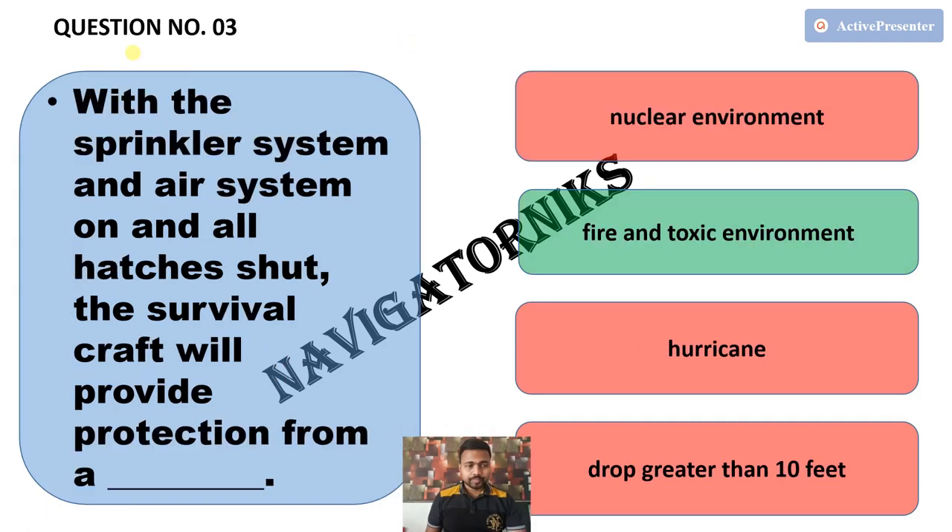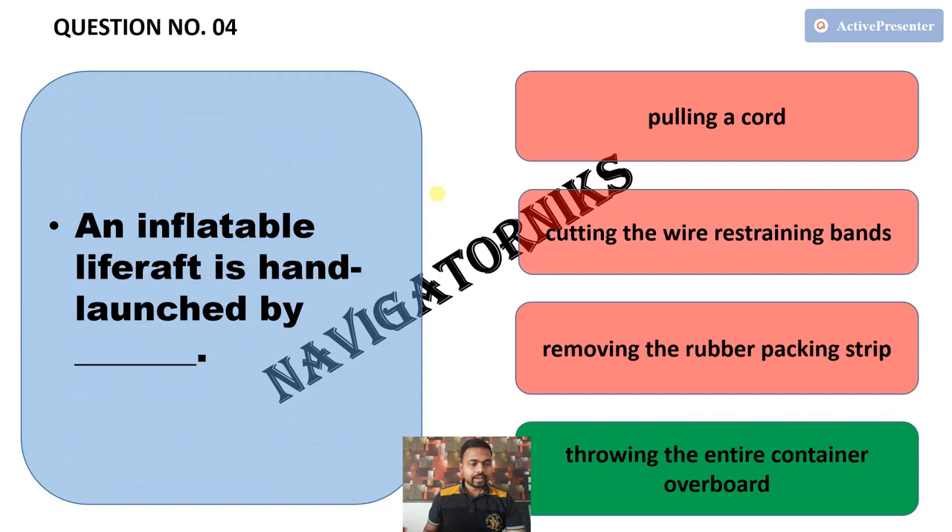Next question: with the sprinkler system and air system on, and all hatches shut, the survival craft will provide protection from — and the correct answer is fire and toxic environment. Next, an inflatable life raft is hand-launched by — and the correct answer is throwing the entire container overboard.